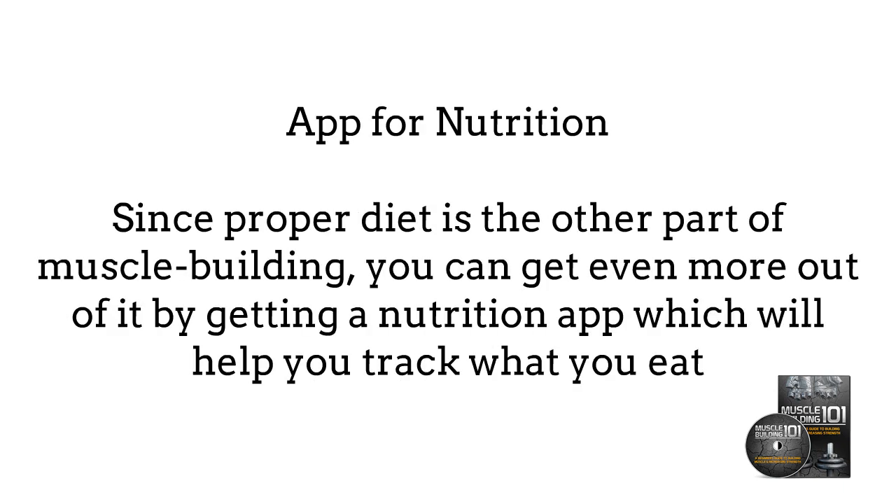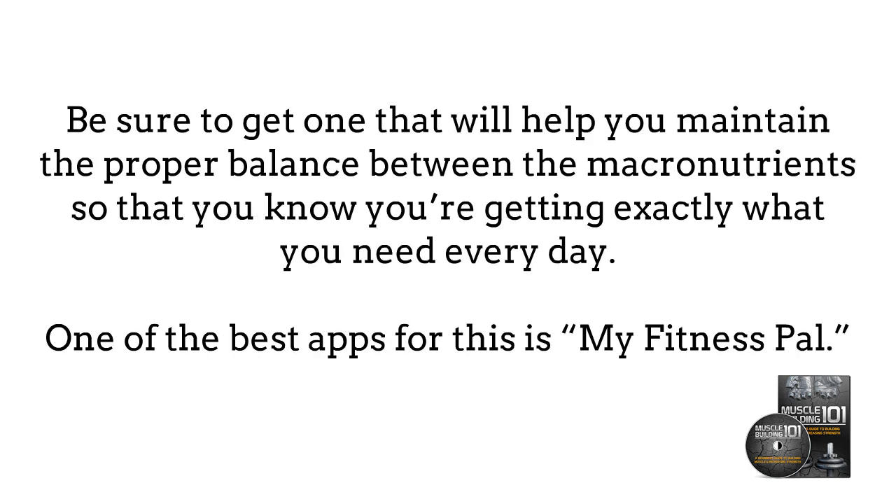App for Nutrition. Since proper diet is the other part of muscle building, you can get even more out of it by getting a nutrition app which will help you track what you eat. Be sure to get one that will help you maintain the proper balance between the macronutrients so that you know you're exactly getting what you need every day. One of the best apps for this is MyFitnessPal.